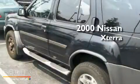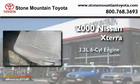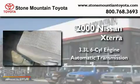This is a 2000 Nissan Xterra. It has a 3.3-liter six-cylinder engine and an automatic transmission.